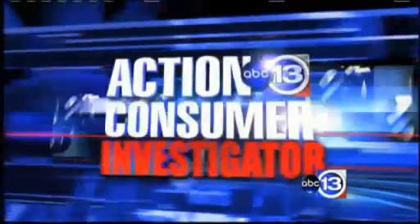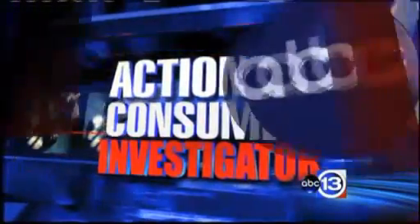Check your pantries. If you have cans of tuna, it could be part of a growing recall. Millions of cans are being pulled from store shelves. Action 13 Consumer Investigator Jeff Ealing joining us live with the reason for the recall and what you need to do to keep your family safe.